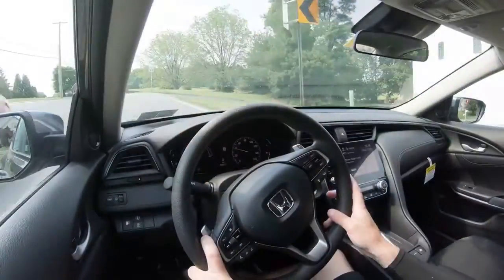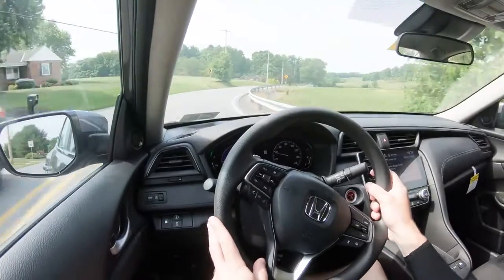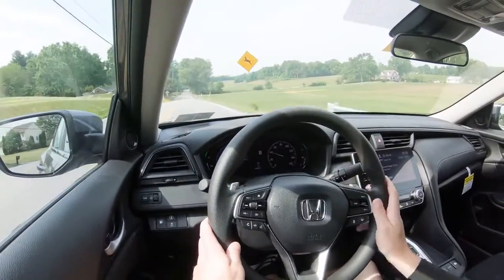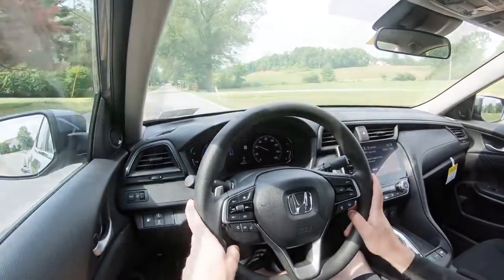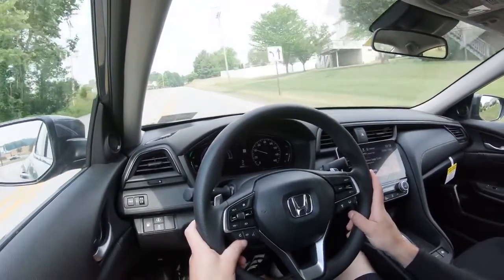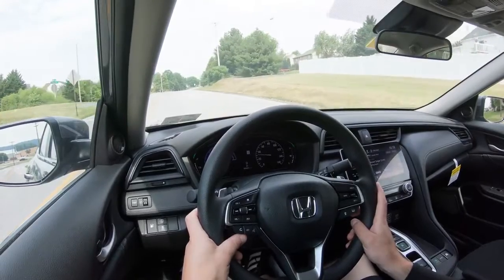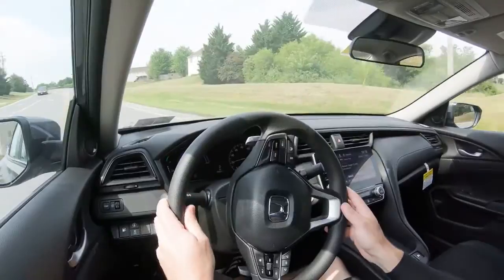As far as steering feel goes, that's the first thing I muttered to myself — let me insert the clip right here. Nice steering feel; did not expect that. It is weighted extremely nicely — more than I expected on the Insight. It's definitely on the heavier side of things, which I absolutely love. Typically that heavier steering feel comes on sports cars, not hybrids. Well done, Honda — you always nail the steering feel.